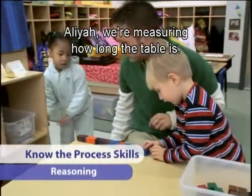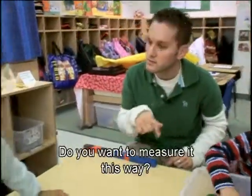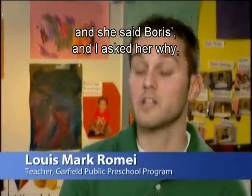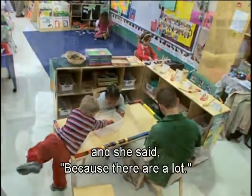Reasoning is another process skill. A teacher explains: 'Aaliyah, we're measuring how long the table is. Do you want to measure it this way?' She asked her which side she thought was longer, and the child said Boris's — because there are a lot.